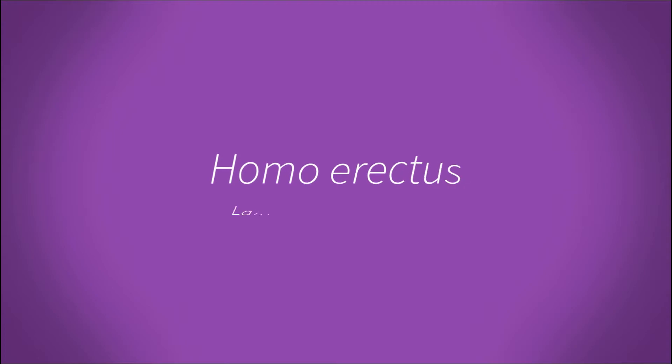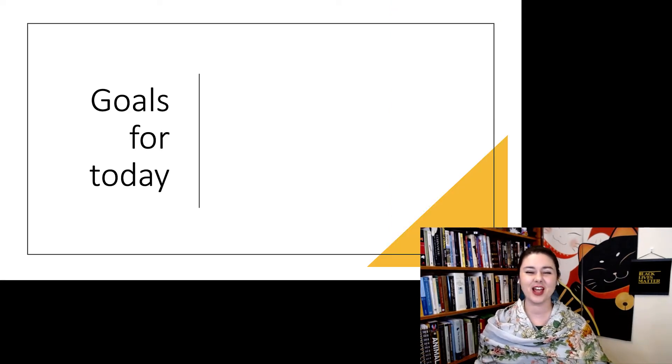Now it's time to talk about Homo erectus, the first species that just kind of looks like us. We're going to start talking about late genus Homo, so everything that comes after all of those early Homo species. Everything we're going to be talking about now is firmly within the genus Homo, and nobody's really disputing that fact. We'll have a couple different species to talk about, starting with Homo erectus.